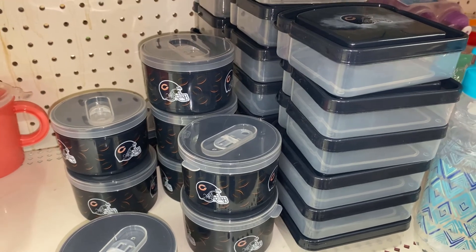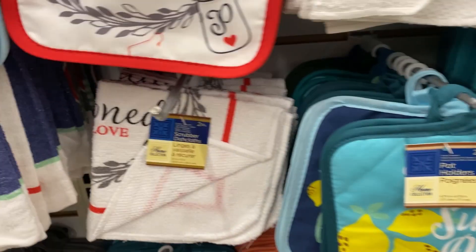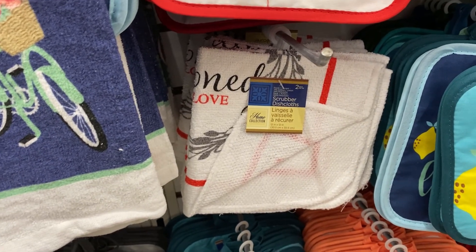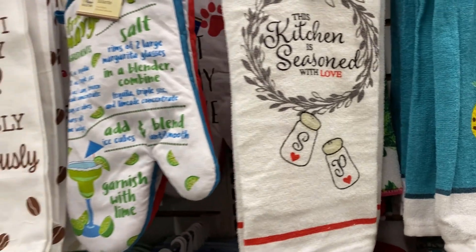They have these new cups — like kids' snack boxes. I think those are really cute, nice to put in a lunch bag, and a pretty decent size.